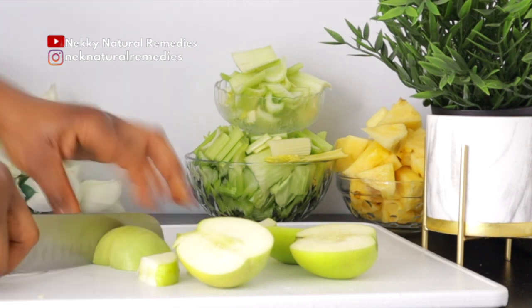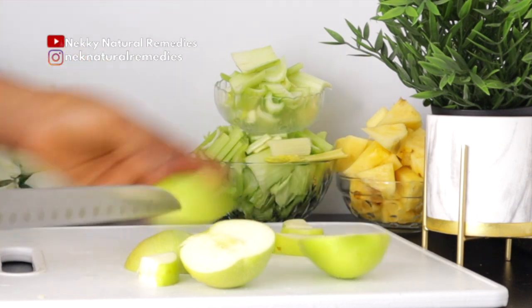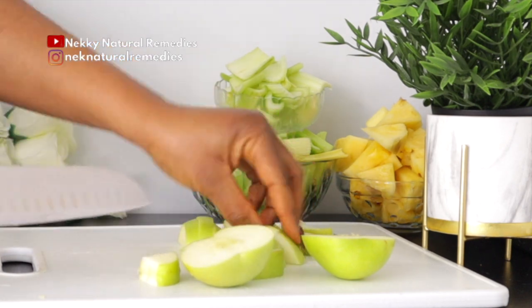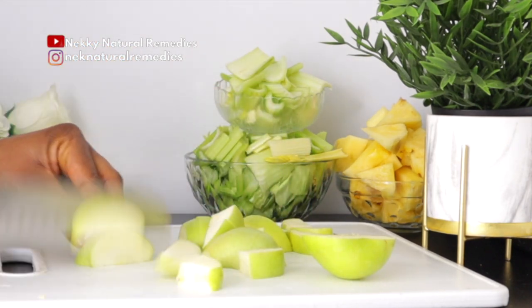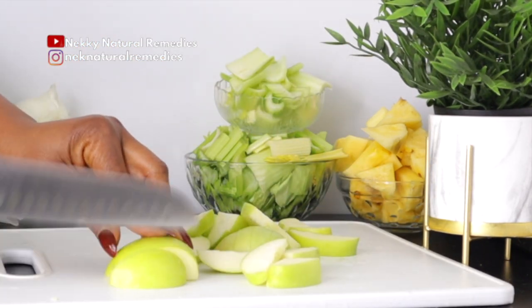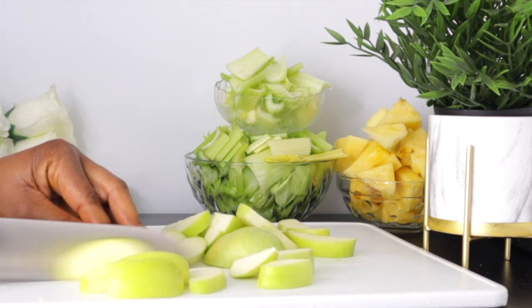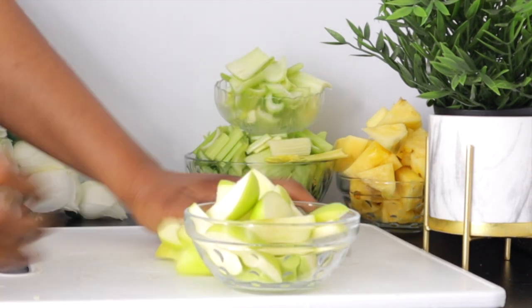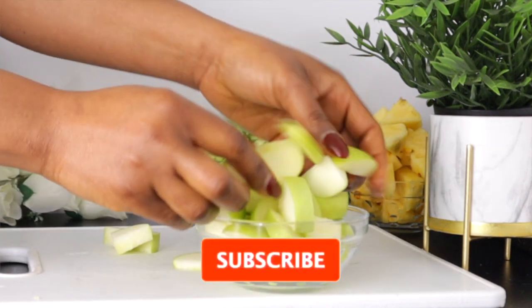Eating apples regularly can brighten your skin and correct uneven skin tone. The antioxidants in apples accelerate skin cell rejuvenation and help maintain healthy, glowing skin. Eating apples can also help lighten skin tone because they provide protection through tannin and collagen, which is vital for keeping skin youthful.